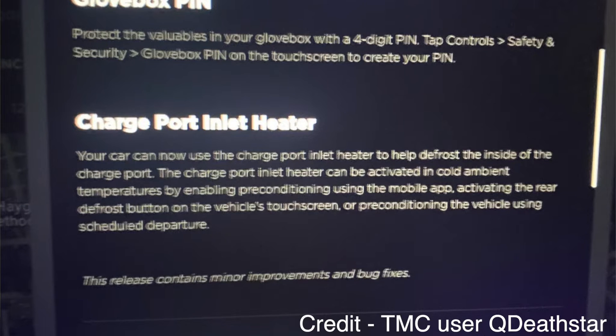This next one I'm going to read so I don't mess it up: charge port inlet heater. Your car can now use the charge port inlet heater to help defrost the inside of the charge port. It can be activated in cold ambient temperatures by enabling preconditioning using the mobile app, activating the rear defrost button on the vehicle's touchscreen, or preconditioning the vehicle using scheduled departure.